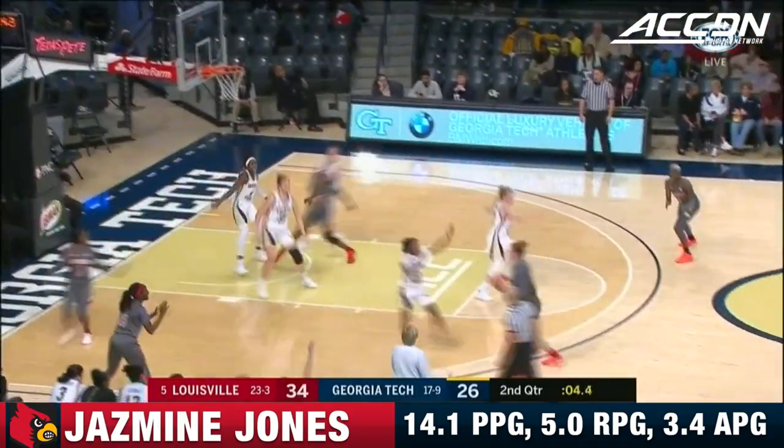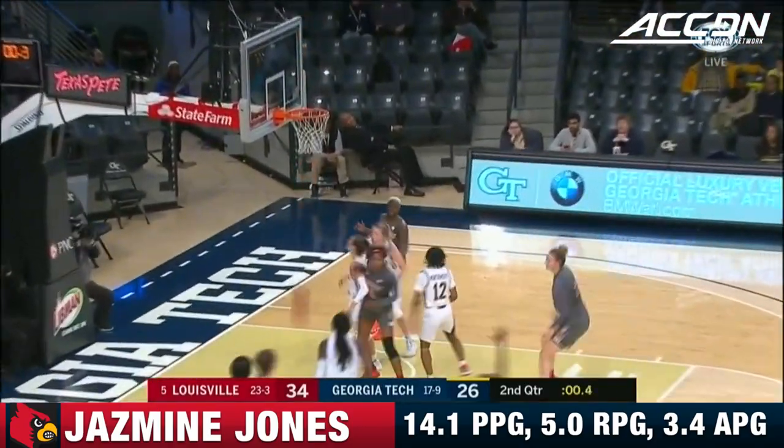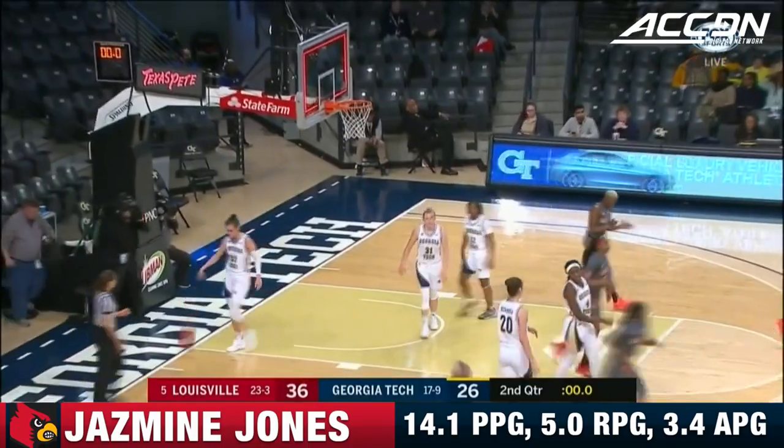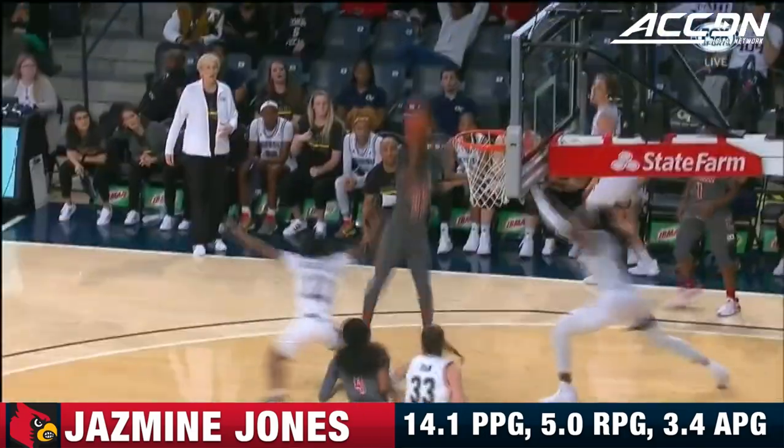That gets started first week of March. Jones let the defender go on by, steps into the shot and hits it right before the horn to end the second quarter. The extra pass by Kylie Shook, and again Georgia Tech leaving their feet.